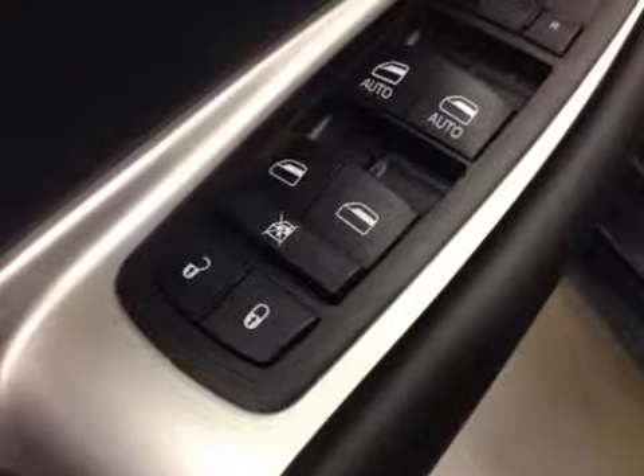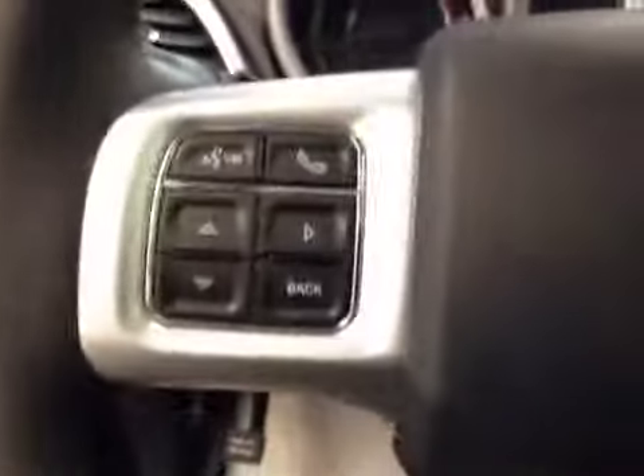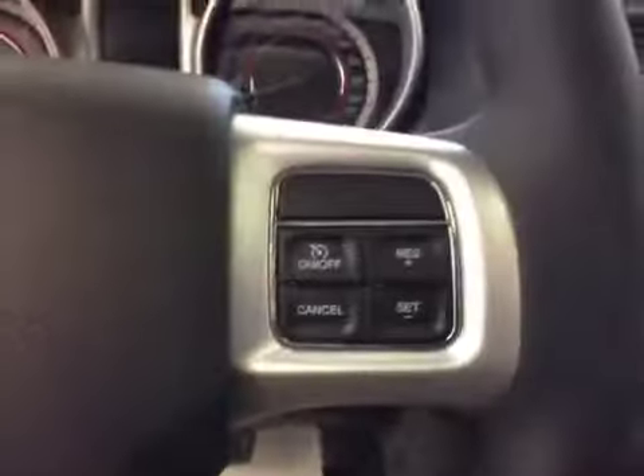Options: you've got power locks, power windows, power mirrors, power driver's seat with lumbar support, light control, hands-free communication, cruise control, garage door openers, and power tilt sunroof.